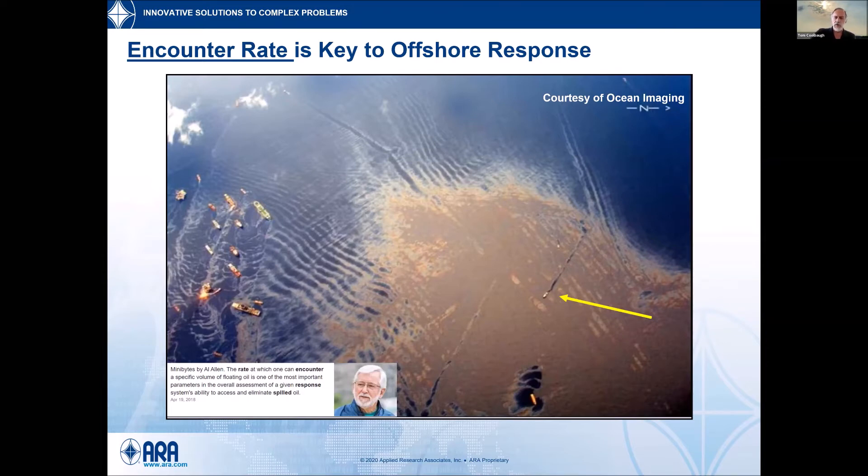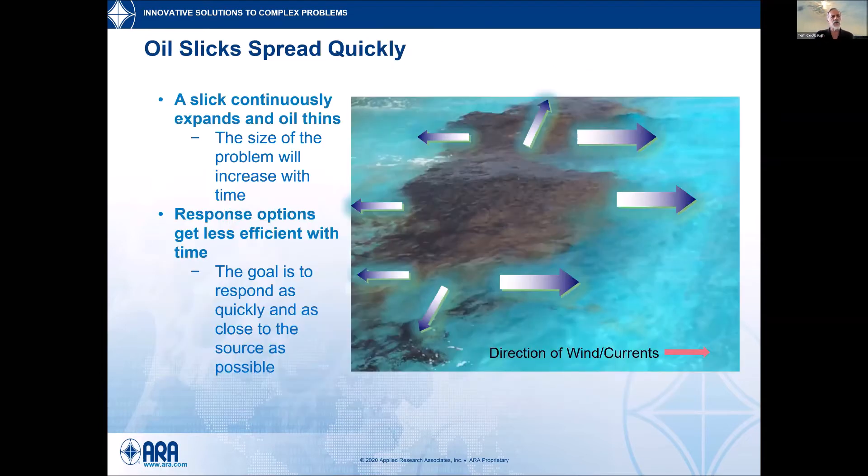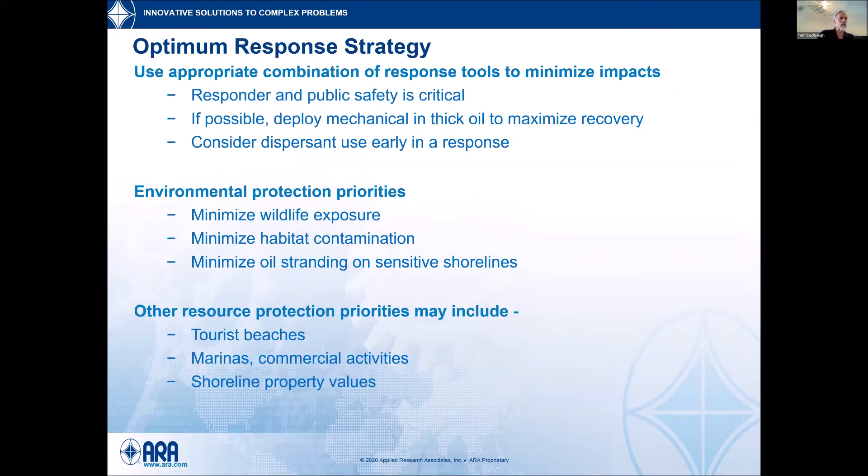Oil spills are not static. Very quickly they start moving — oceans have currents, there are winds, and you start getting evaporation and other changes. It continuously expands, gets bigger, gets thinner, and the challenge of efficiency increases the longer we wait. The quicker you can get to something and do something with it as close to the source, the more optimal the response — in a bad situation, let's make it less bad as quickly as possible.